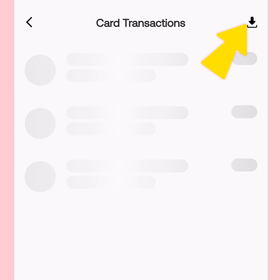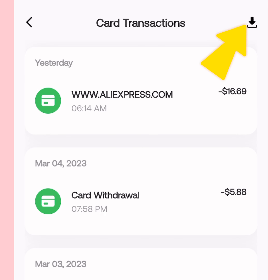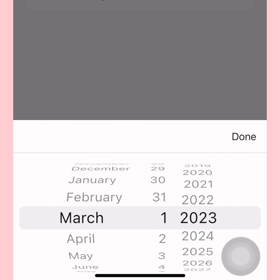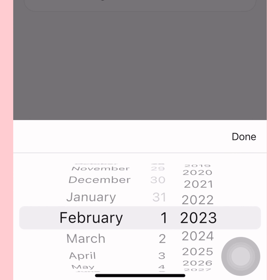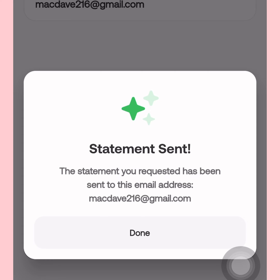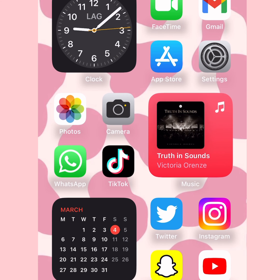To get your bank statement from the Payday app, go to Cards, then tap the dollar sign at the top and let it load. Tap the download option and select the month you created the app — I created mine in February, so I put that month. They will send the statement to your email.